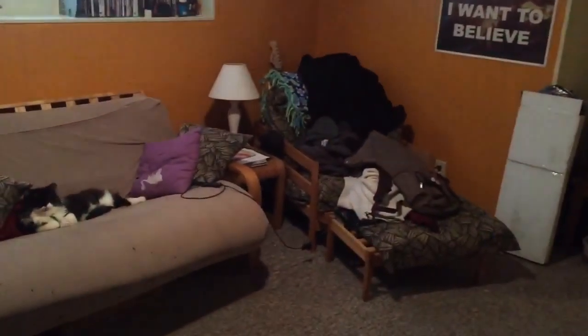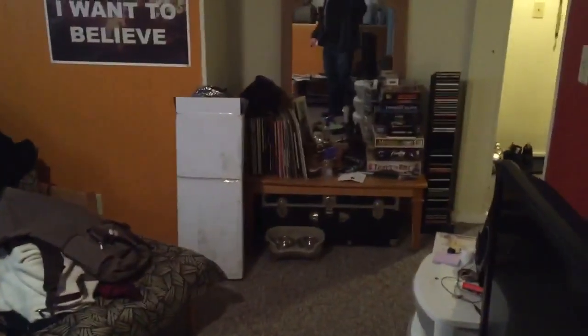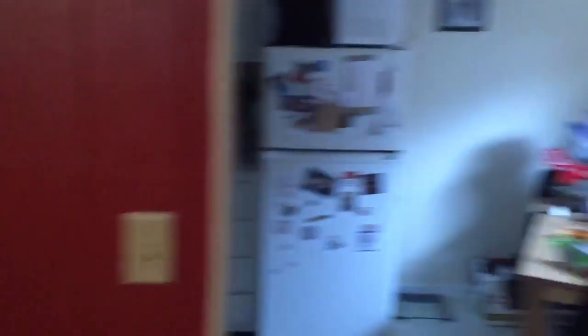Heat and hot water are included in the rent of this apartment. Laundry in the basement. Nice one bed here in JP right off of South Street by the Forest Hills T Station. Come check it out. That concludes our video walkthrough.